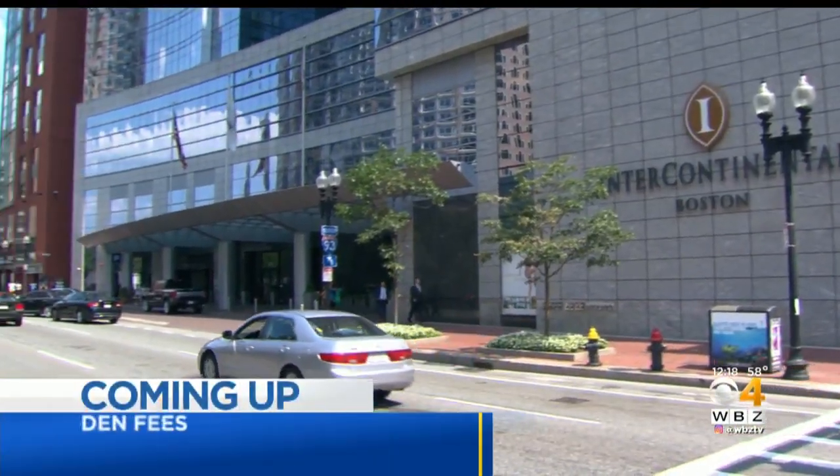Getting rid of the surprises when you check out of a hotel — the changes that could be coming to your next vacation. But first, here's Fresh Grocer Tony Tantillo with your tip of the day.